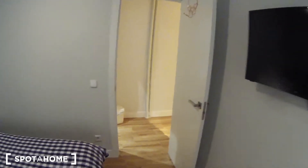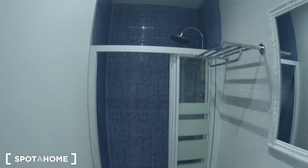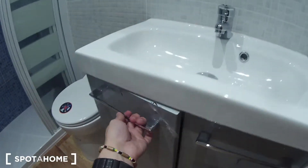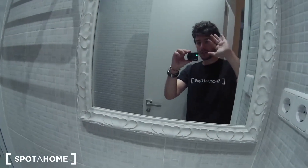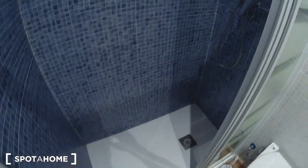Let's continue to the bathroom that is here. Look at this — here we have the sink, a nice wardrobe to store your products. Here is a big mirror, the toilet of course, and the shower.